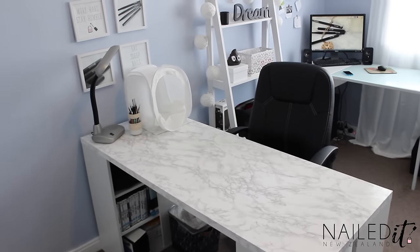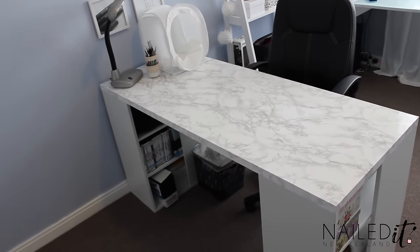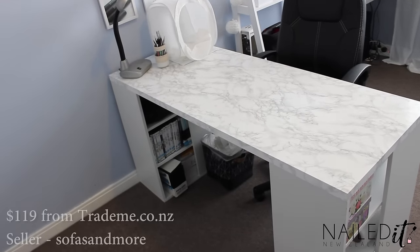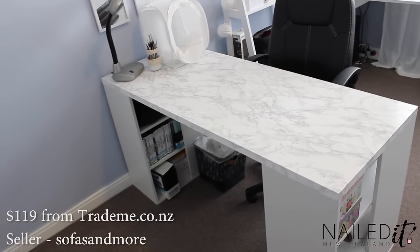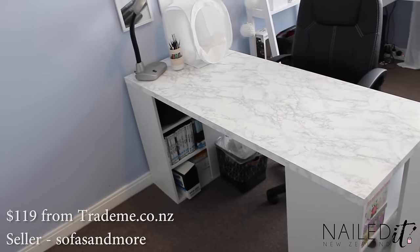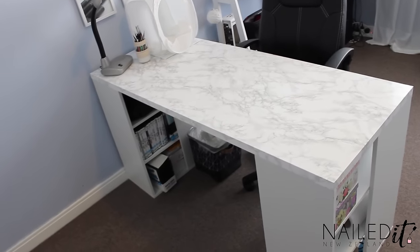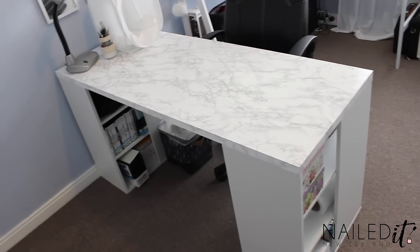So first we're going to focus on the nail desk, which is obviously the most important part. I got this desk from an online store on Trade Me. It was pretty cheap — I think it was $120 — but the shipping was atrocious, so just watch out if you do buy from it. It took 12 days to get here and it was from Auckland and I'm in Auckland, so it drove me nuts. But it's here and it's a really nice desk.